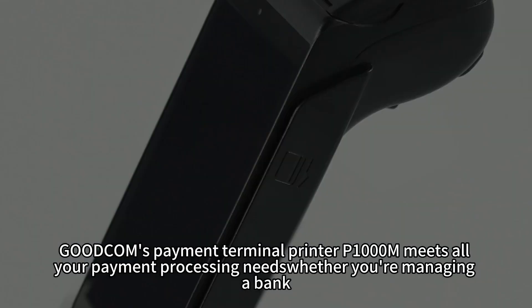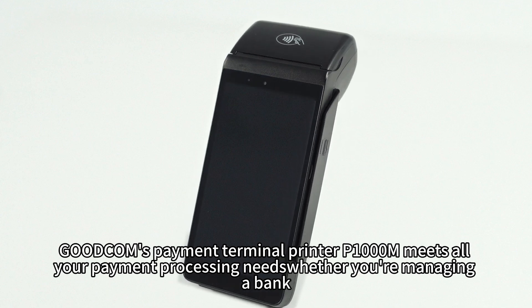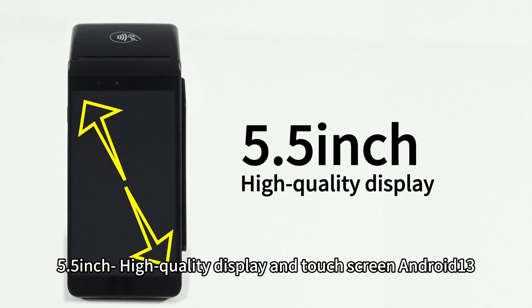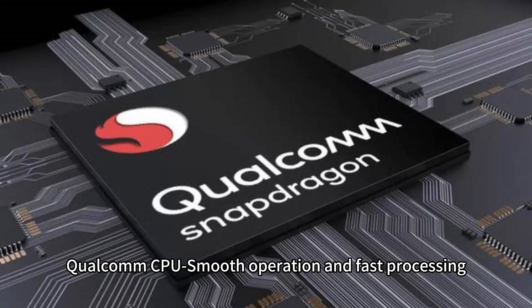Goodcom's Payment Terminal Printer P1000M meets all your payment processing needs, whether you're managing a bank, third-party payment service, or other financial institution. It features a 5.5-inch high-quality display and touchscreen running Android 13, with a Qualcomm CPU for smooth operation and fast processing.